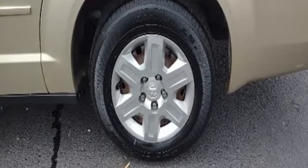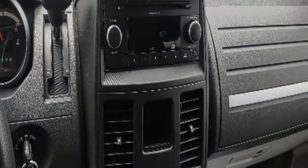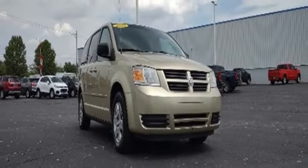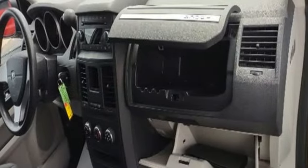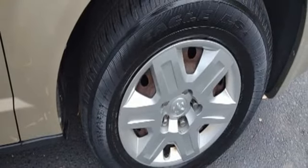Fold into floor seat, dual zone climate control, AM FM stereo radio, auxiliary audio input, four 12-volt power outlets, manual tilting steering column, V6 engine, rear lip spoiler, and automatic transmission.